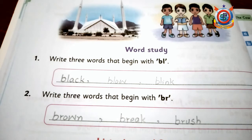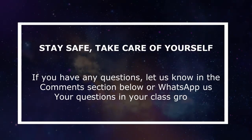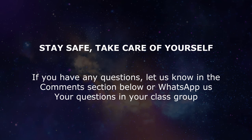I hope you learnt and enjoyed today. I wish you best of luck, have a nice day, Allah hafiz. اللّٰهُمَّ انْفَعْنَا بِمَا عَلَّمْتَنَا وَعَلِّمْنَا مَا يَنْفَعُنَا وَزِدْنَا عِلْمًا۔